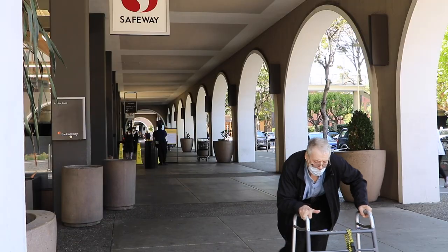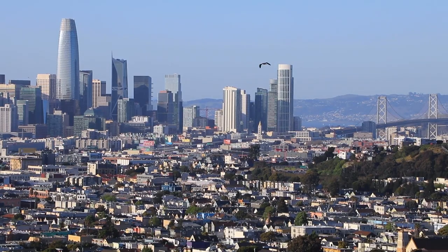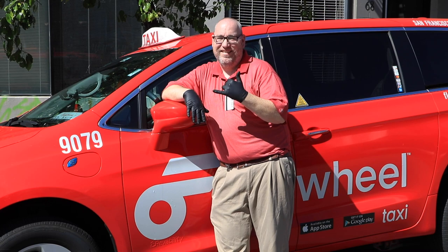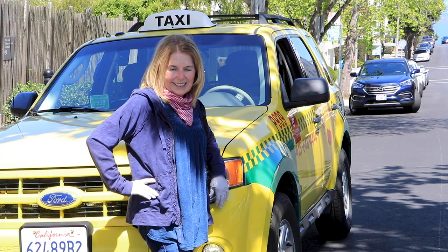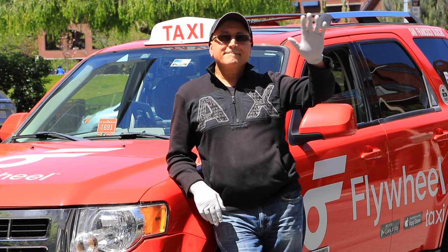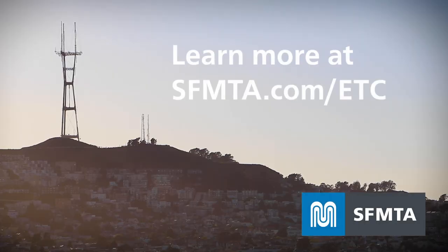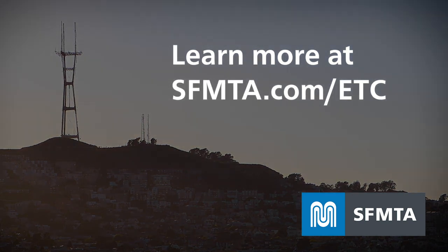Your card can help you go on an essential trip anywhere in San Francisco. The SFMTA is thankful that taxis continue to deliver critical services to our most vulnerable San Franciscans during these challenging times. Learn more about the essential trip card at sfmta.com/ETC.